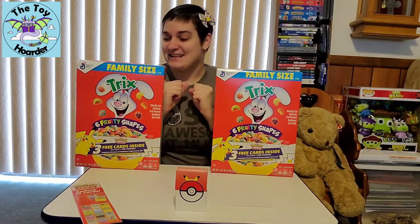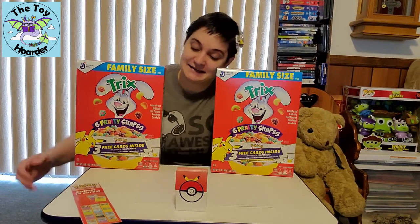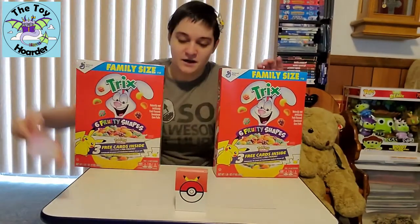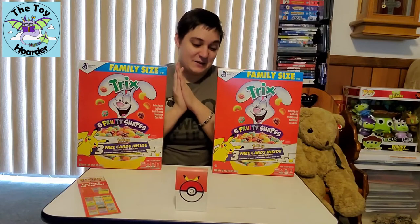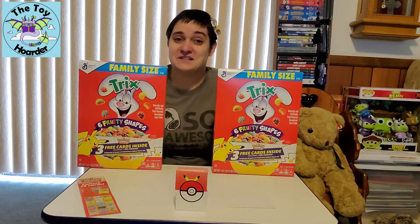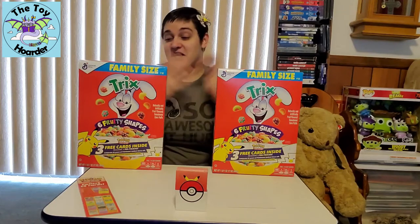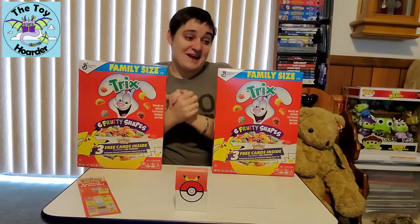Alright guys, let's get them open. I'm so excited. So there are 14 different cards to collect and I have a checklist that came from the back of the box, which I am completing of the cards that I have. This series is with boxes of Trix. I am going to try at least a couple of boxes of each of the five cereals that the Pokemon cards come in, so hopefully I can find all the cards and you guys can get an idea of what kinds of different cards are in each.